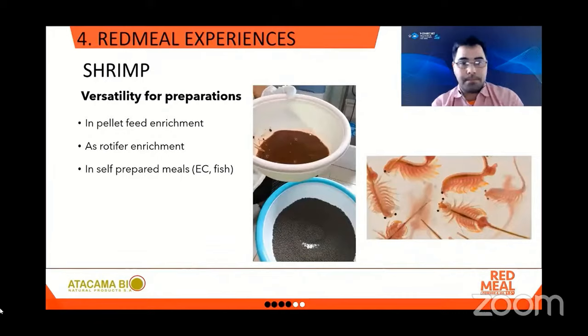Red Meal is versatile to prepare feeds for aquaculture. It can be used as a premix or as an additive in finished meal, for pellets, as a rotifer enrichment, or in self-prepared meals with egg custard or fish.